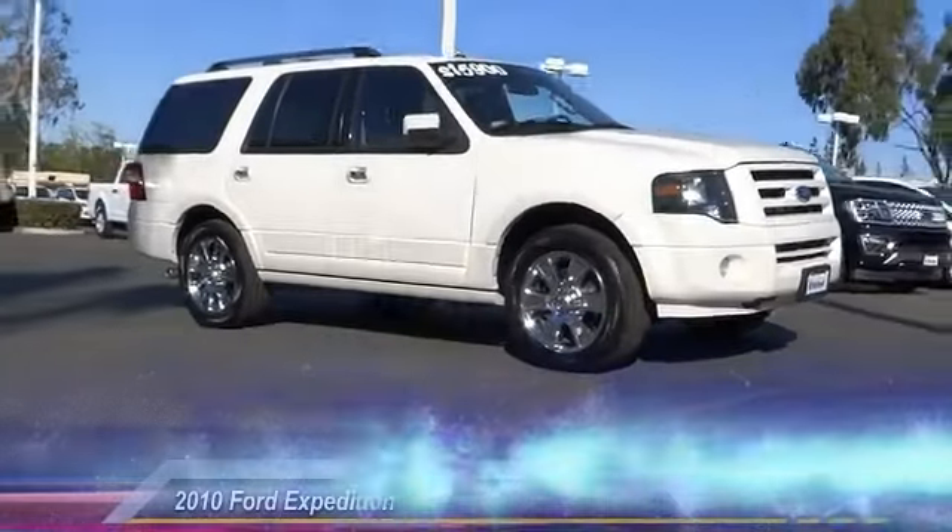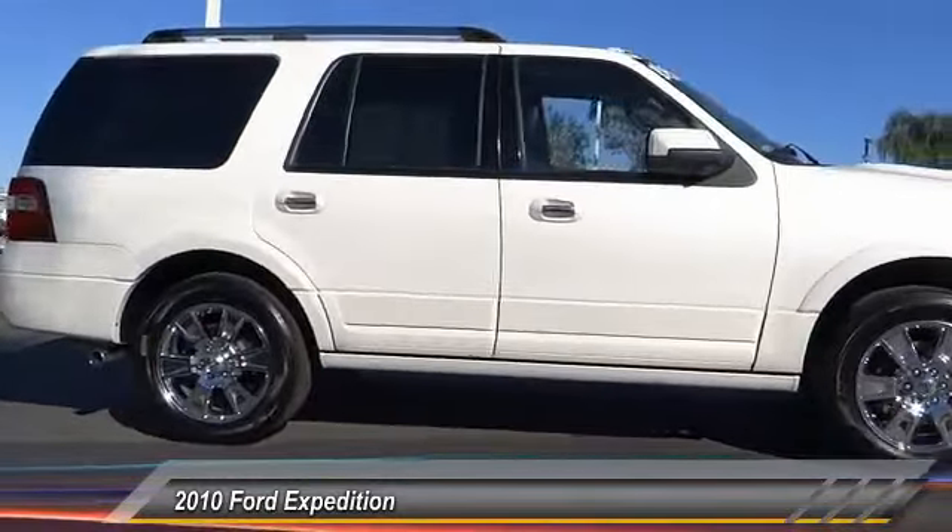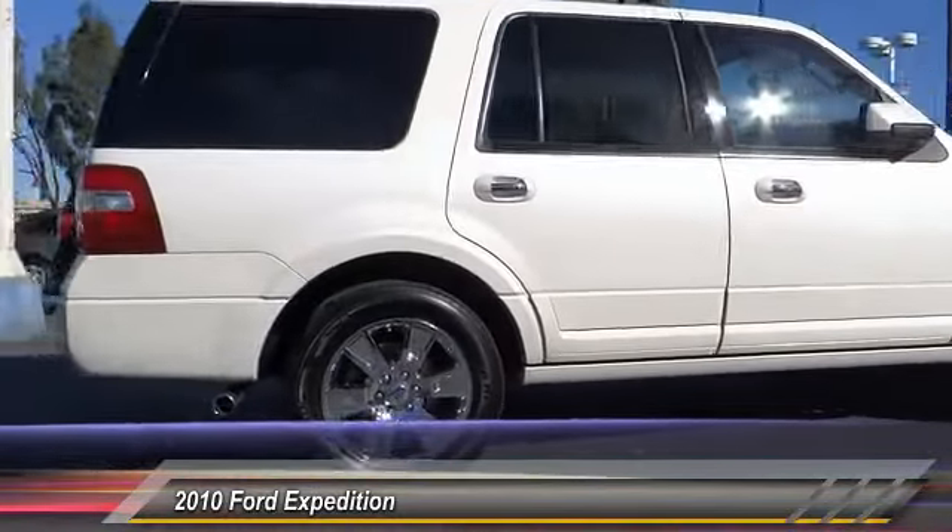The 2010 Expedition. Powerful, controlled, resourceful. Expedition. And is priced below $20,000.